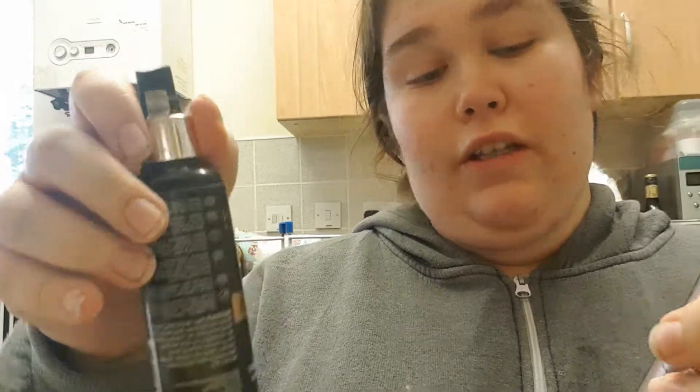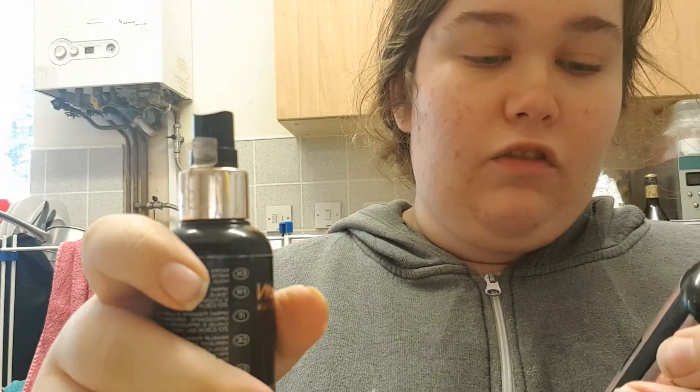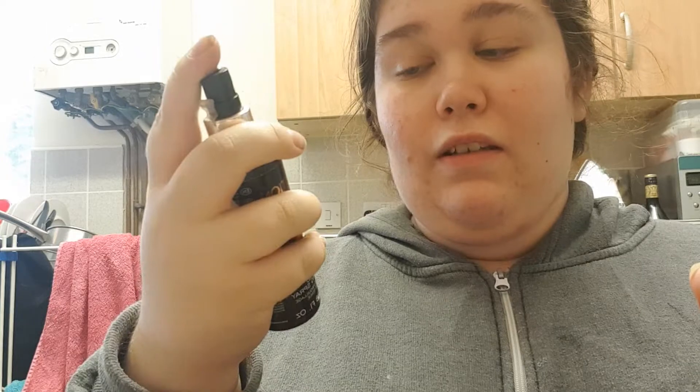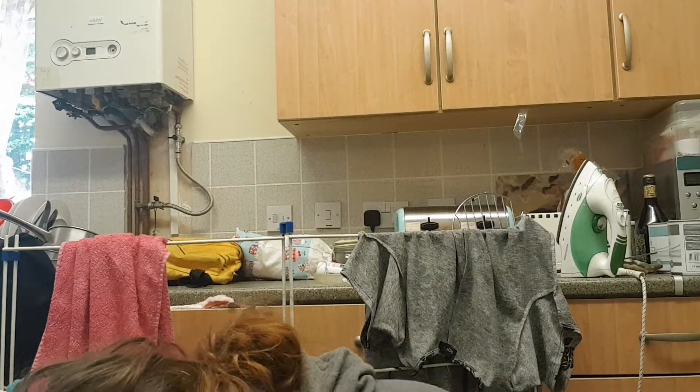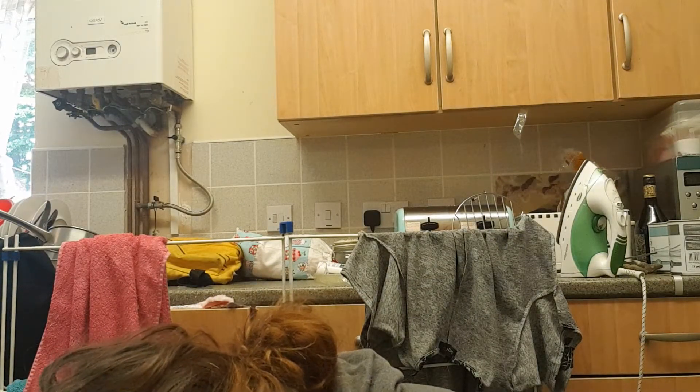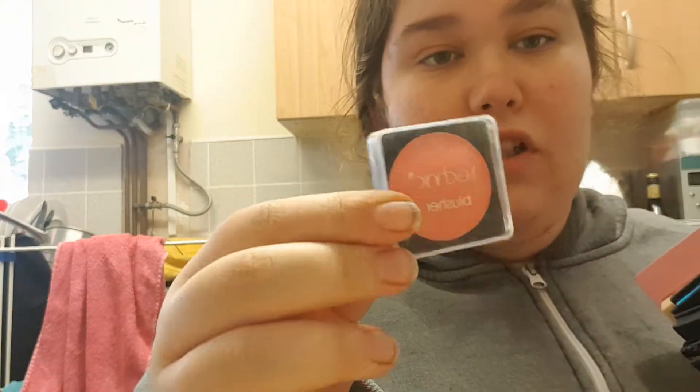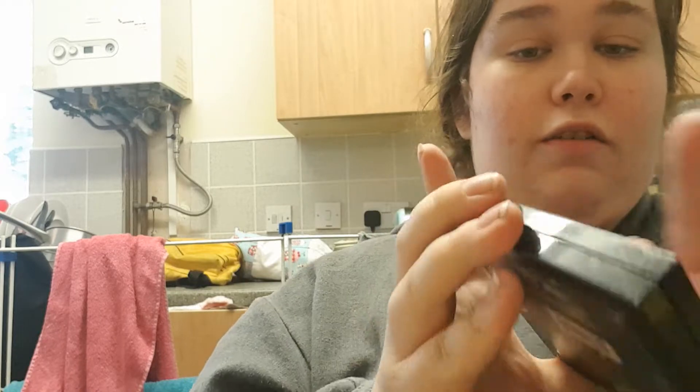To prime and set the face, I normally use the Hyaluronic Fix Spray from Makeup Revolution, and then I set the face with an Extra Hold Makeup Fixing Spray — I also use that as a primer. I have another Technic blusher I rarely use but keep in there. You never really know what looks you're going to need, so I like to take a range of palettes.